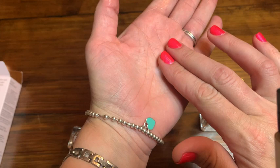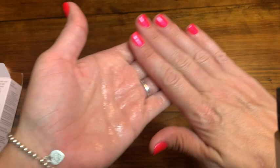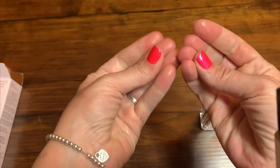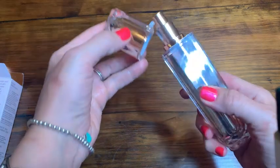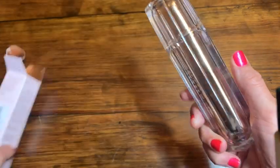This is free from parabens, mineral oils, and dyes, making it super safe and healthy for your skin. It will add a lot of hydration to your skin, give it a smoother texture, and really make sure that it firms and plumps your skin.